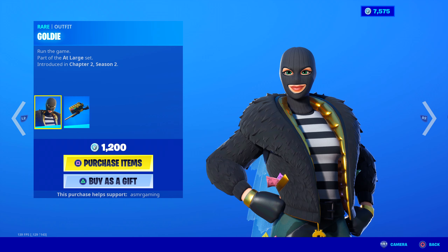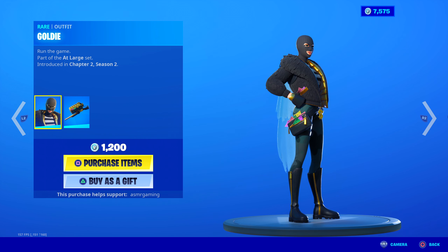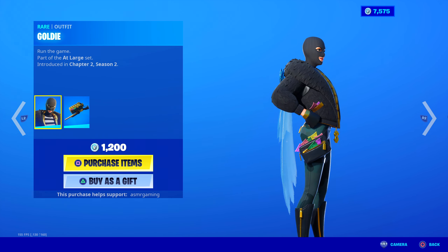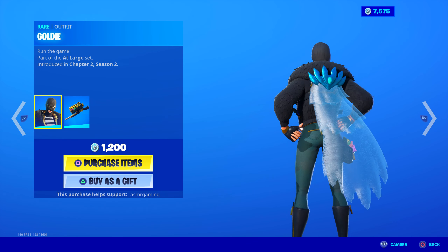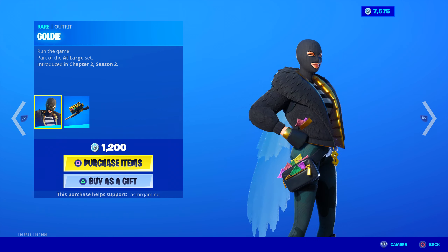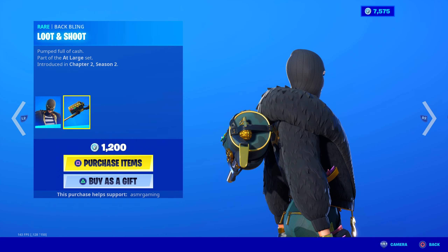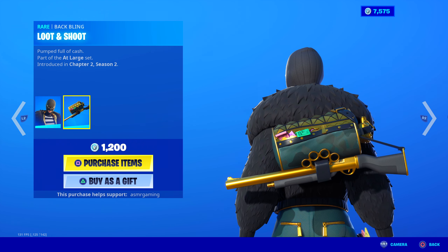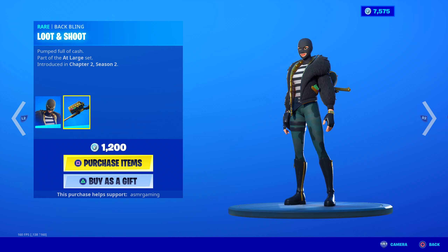Here is Goldie — she's back. Run the game, part of the At-Large set. She's like another bank thief. Does Fortnite have a lot of burglar/bank thief type skins? She has like two pockets full, and a bag full of llama bucks. The back bling is Loot and Shoot — a duffel bag full of money, a grenade, and a golden shotgun. It's an okay skin; I don't really see people using this one.